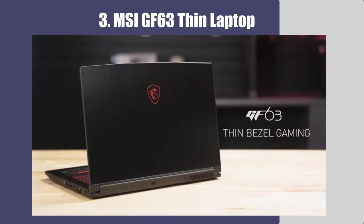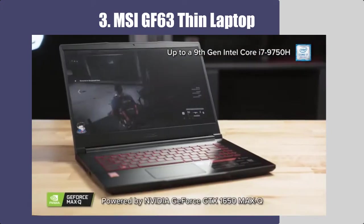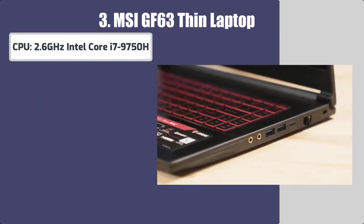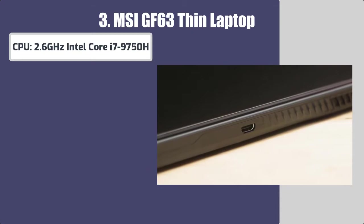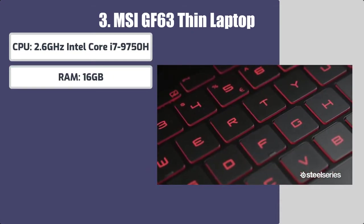Number 3: MSI GF63 Thin Laptop. Best features of this laptop for graphic design. CPU: 2.6 GHz Intel Core i7-9750H. RAM: 16GB.